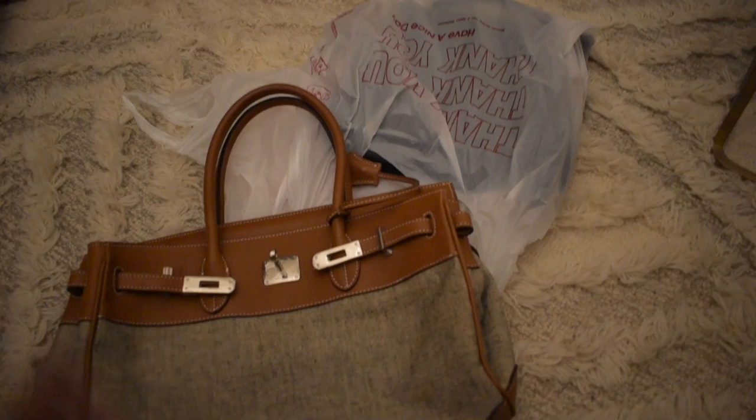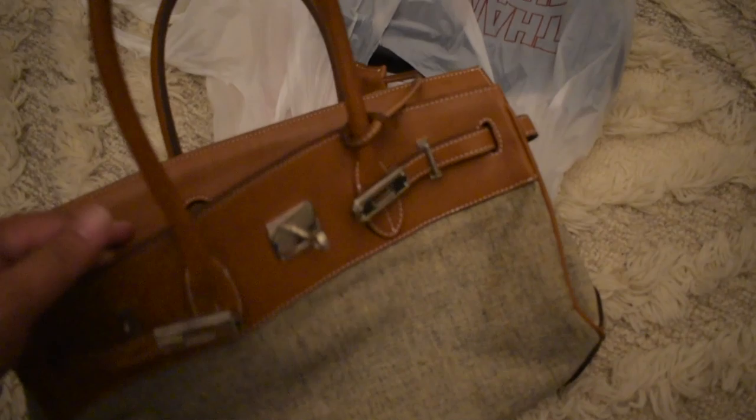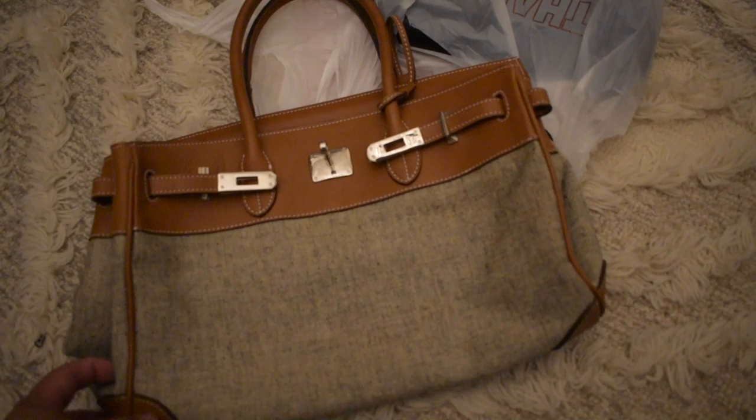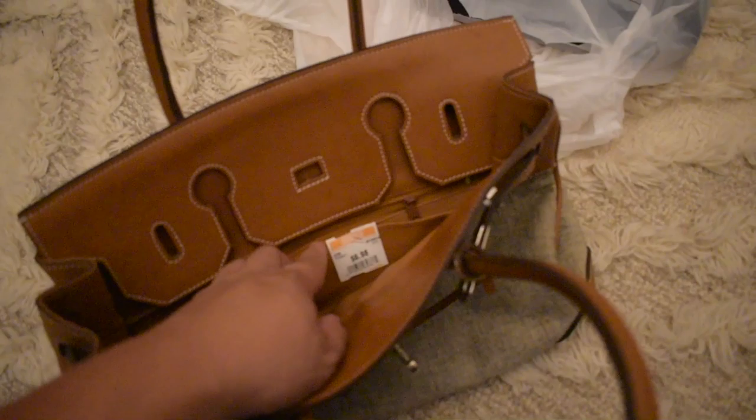Okay guys, it is now hours later — we ate dinner, I dyed Mom and Dad's hair, and I am ready to get some more work done and edit some videos. But I wanted to end today's vlog by showing you what I ended up getting. So I did get the Birkin style bag — this canvas with the brown leather — it is so gosh darn cute. I really really like it. I don't know why they stapled these things together like that, it's so strange. But this was seven dollars.